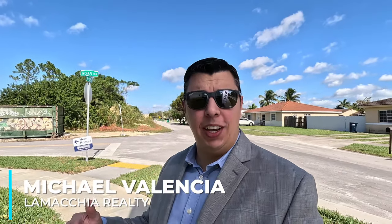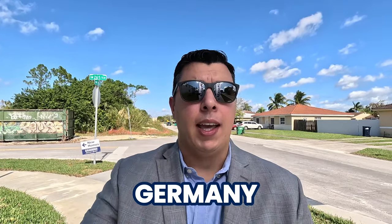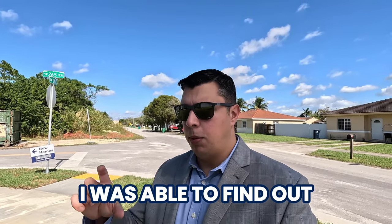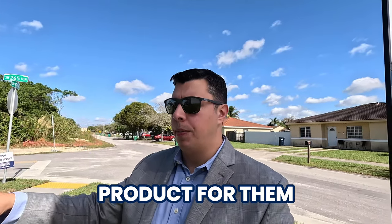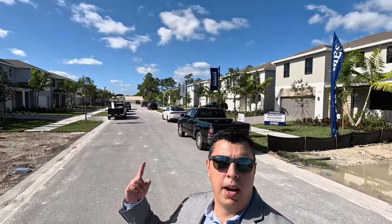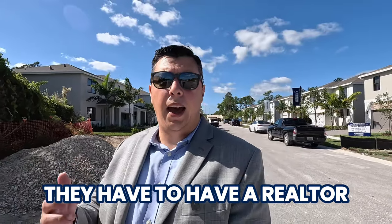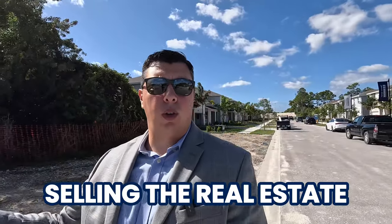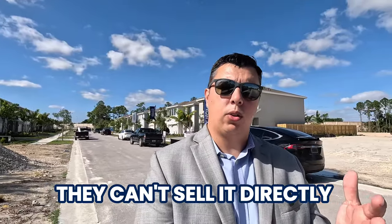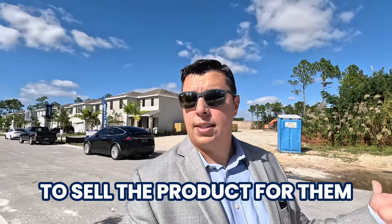Hey guys, welcome back to the channel. Today's video we're going to go over what it's like to buy new construction. We are at Rosemont by DR Horton. One of the things you have to know is DR Horton, or any builder you work with, they're going to be represented by a realtor. That is the law — they can't sell directly to the consumer. There has to be a licensed professional selling on their behalf, so they hire realtors to sell the product for them.